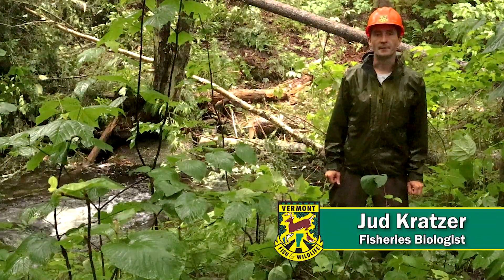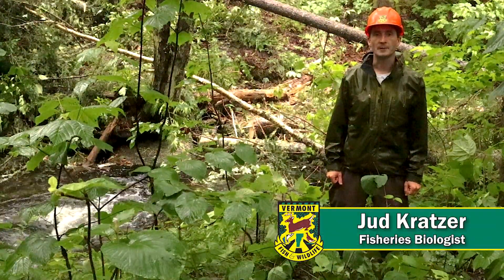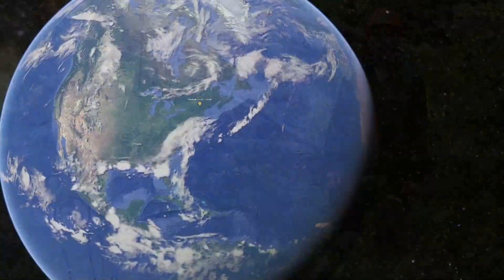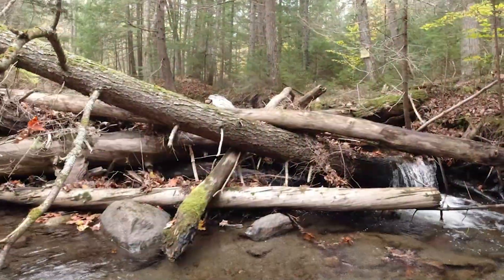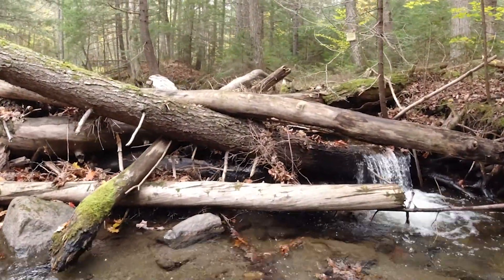Hi, I'm Judd Kratzer. I'm a fisheries biologist with the Vermont Fish and Wildlife Department, and we're out here today on Linebrook in Vermont's Northeast Kingdom, and we're working on a strategic wood addition project.